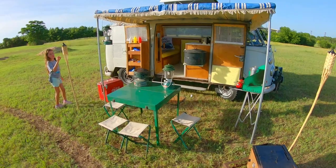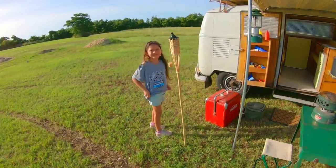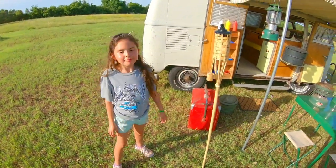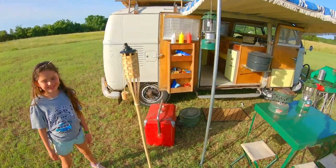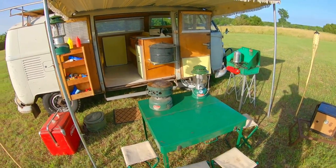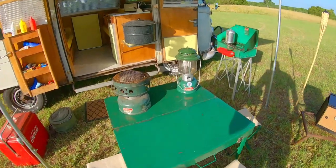Now she gets to go camping and she gets to have those memories of camping with the green Coleman stuff. One day all this will be yours. We're gonna close in here and I'll show you guys how to operate some of this vintage machinery so that you can look cool at your next camp out.